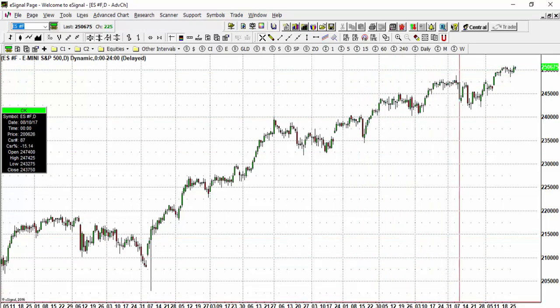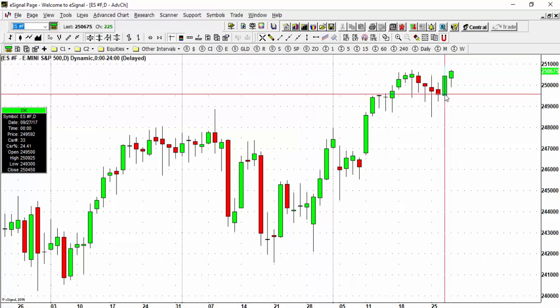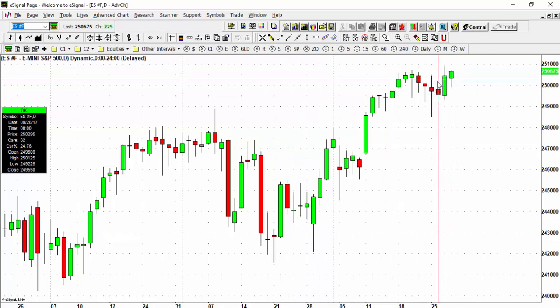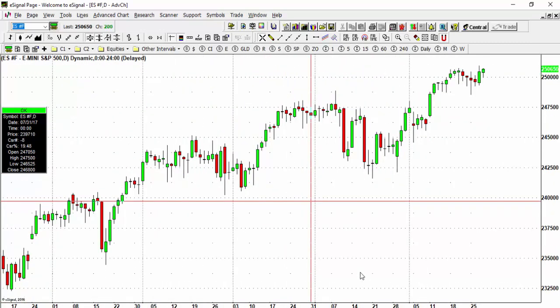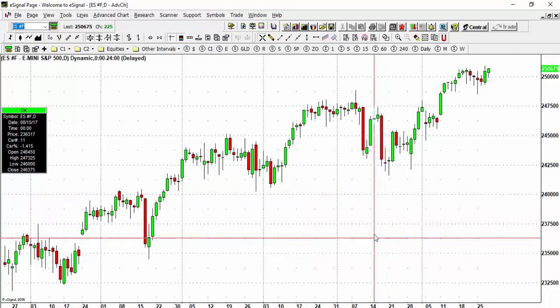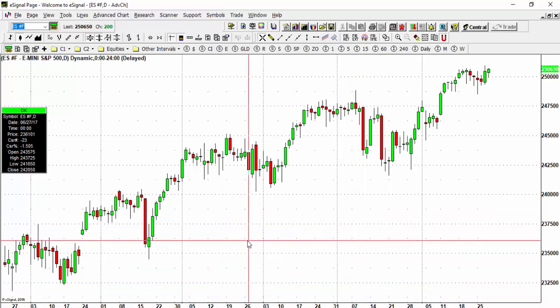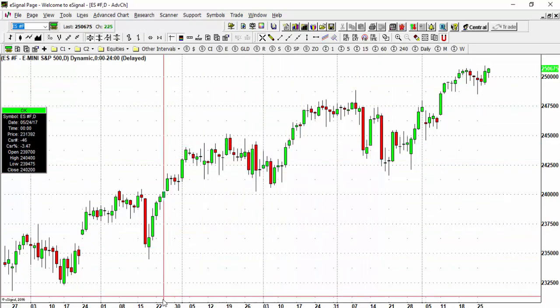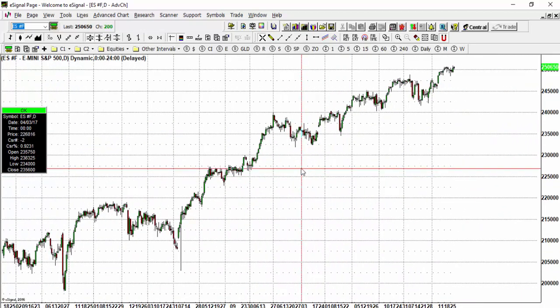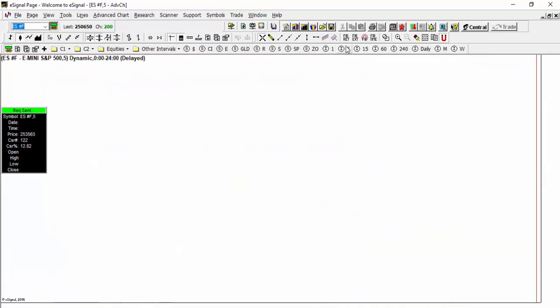There's resistance up at 2510, which was the intraday high made yesterday. The market is attempting to take that out. The S&P 500 is up 2.71 points as of recording, just after lunchtime. The Dow is up 45, the Nasdaq is down 3, and the markets are still moving to the upside.